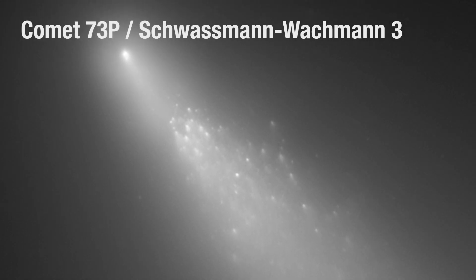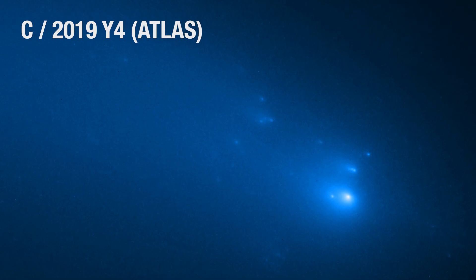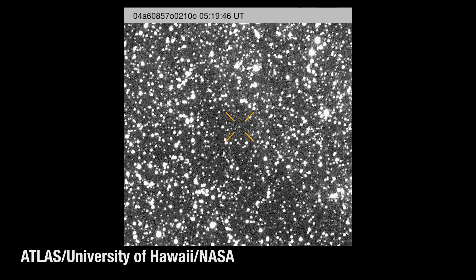It's also possible that 3I Atlas, like many fragile comet nuclei approaching the sun, could break apart or disintegrate into dust, bringing its existence to an end.